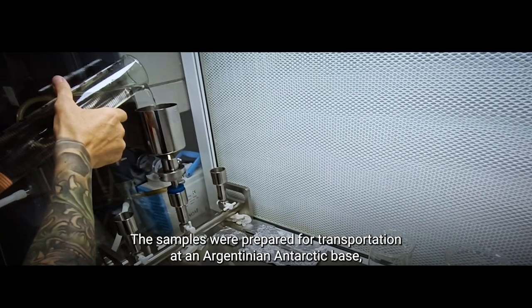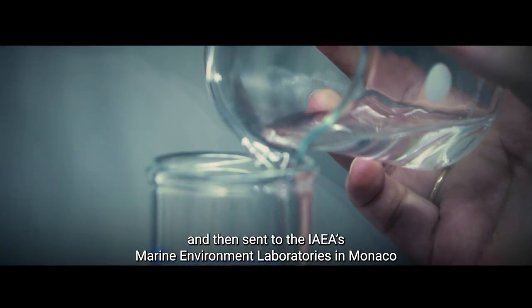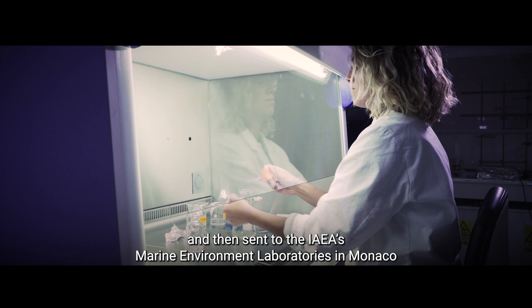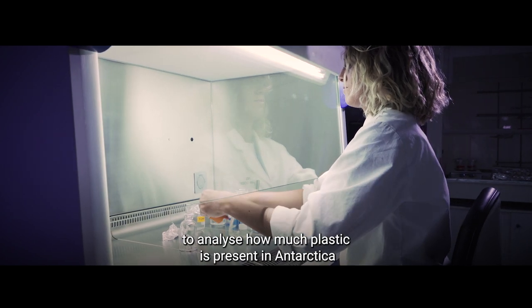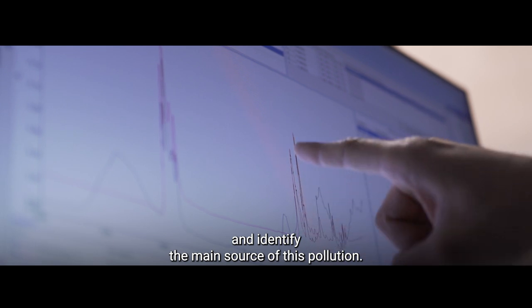The samples were prepared for transportation at an Argentinian Antarctic base and then sent to the IAEA's Marine Environment Laboratories in Monaco to analyse how much plastic is present in Antarctica and identify the main source of this pollution.